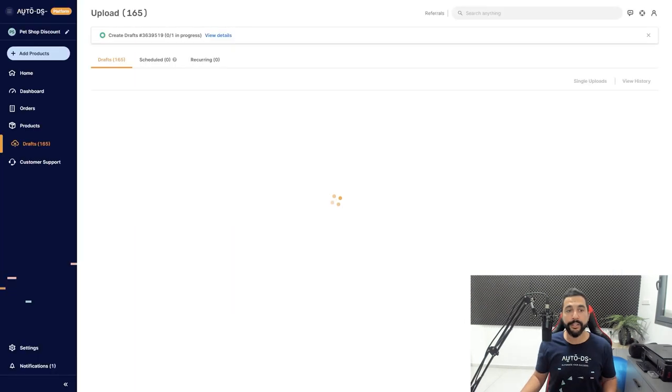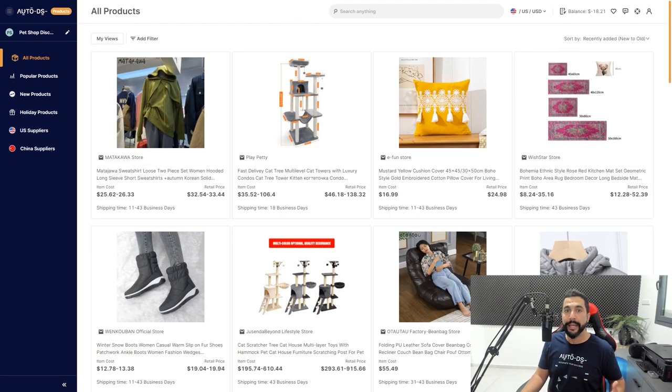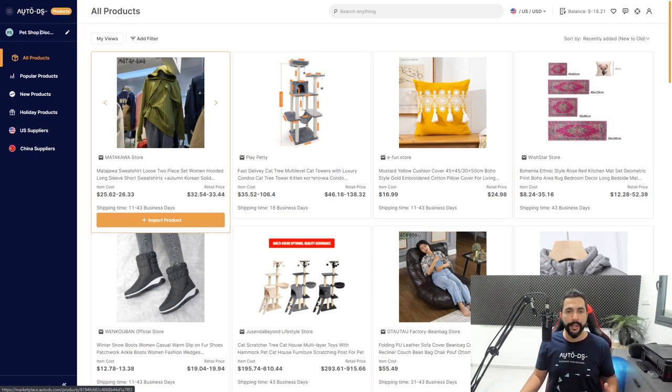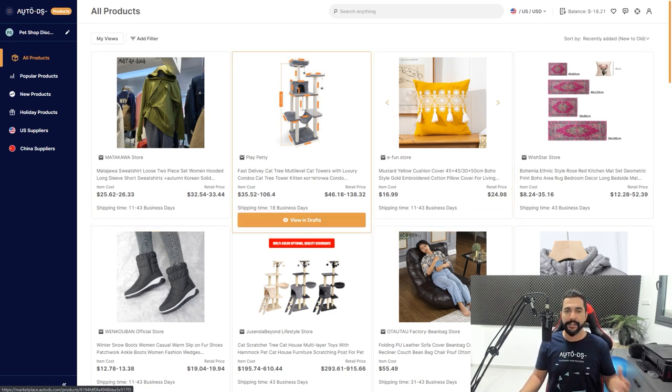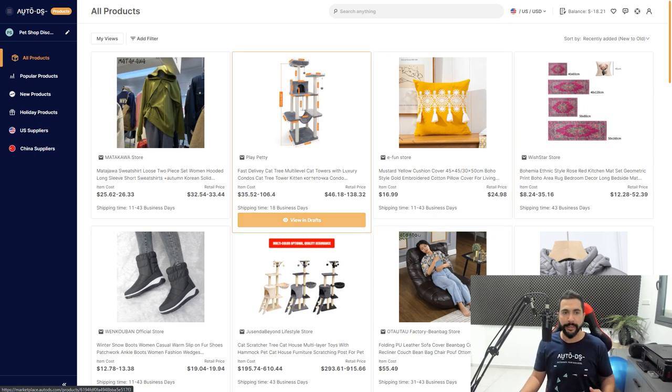Let's click on that — the 'create drafts' is currently in progress. We'll give that a minute and go back to explore what other features we have in this product research tool. As you know, you can import the product by simply clicking the button, or view it in the drafts page after importing.